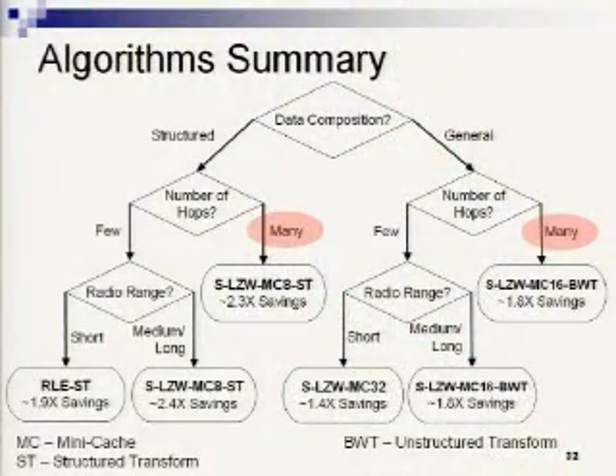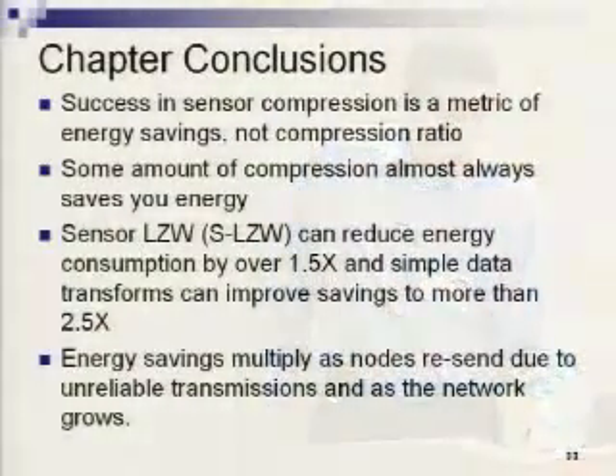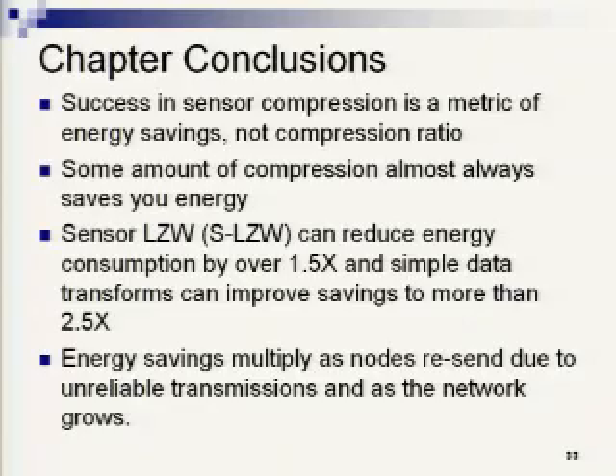To conclude the compression section: success in sensor compression is a metric of energy savings, not compression ratio. Some amount of compression almost always saves you energy — even if you don't have the ideal solution, just plugging in a compression algorithm helps in most realistic network situations. SLZW can reduce energy consumption by over 1.5x, and simple data transforms can improve energy savings to more than 2.5x. These energy savings multiply as nodes retransmit and as the network grows.